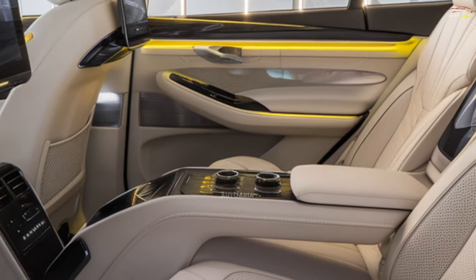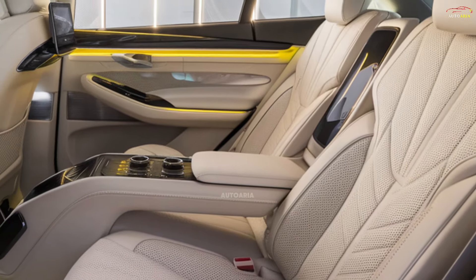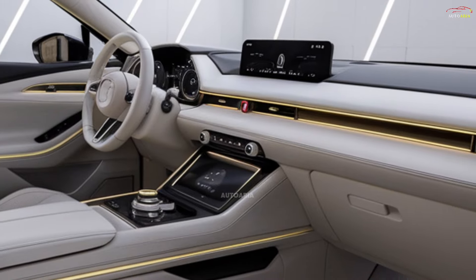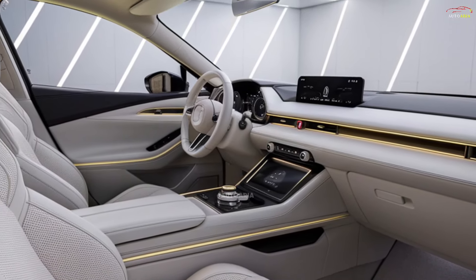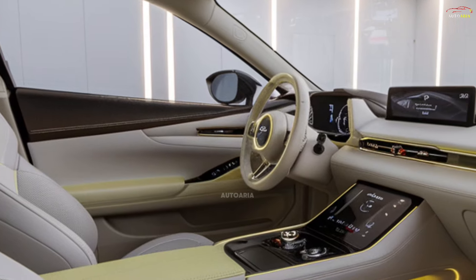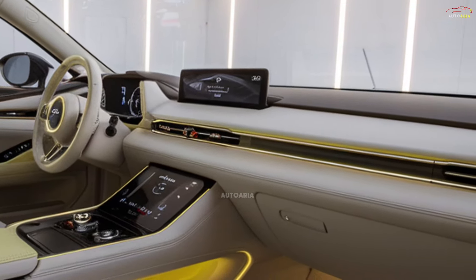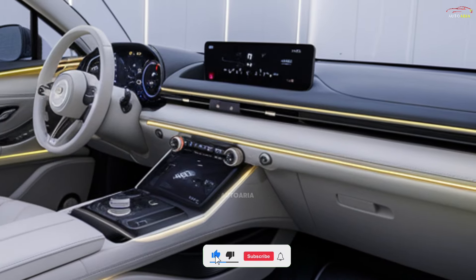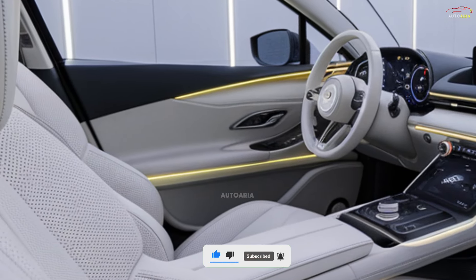Step inside the 2025 Mazda CX-8, and you're welcomed into a sanctuary of luxury and comfort. The cabin is adorned with premium leather seats, soft-touch materials, and wooden accents, offering a seamless blend of functionality and style. The driver-focused cockpit includes a comprehensive digital display panel and high-definition gauges for an intuitive driving experience.